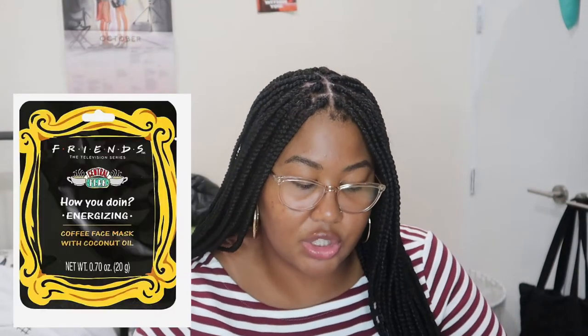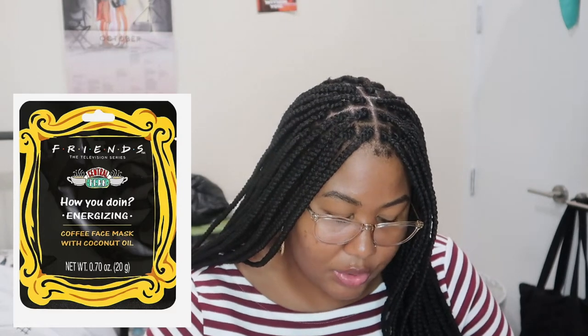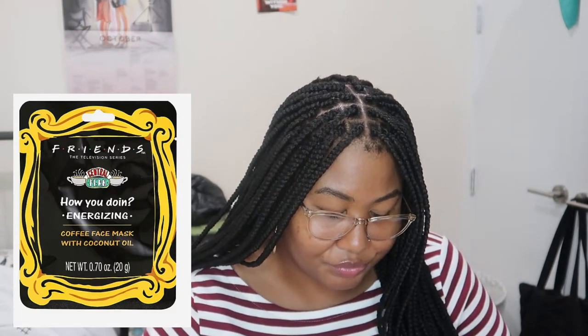One of my really good friends purchased this Friends television series face mask for me. It says Friends, but I'm not sure where she got this. This mask was really good. There was a point where I fell off from exfoliating and really taking care of my skin. I didn't have any damaged skin, but it was looking a little dull. I needed a refresher, and this just hit the spot. It's an energizing coffee face mask with coconut oil. I really like the ingredients — if I saw this again I would definitely repurchase. I love sheet masks; I think they are essential to a perfect skincare routine.